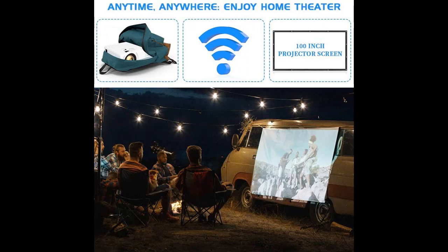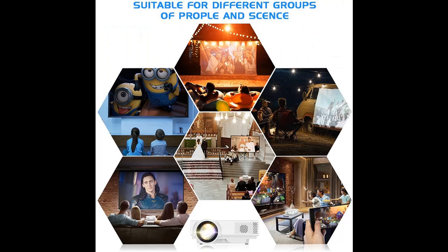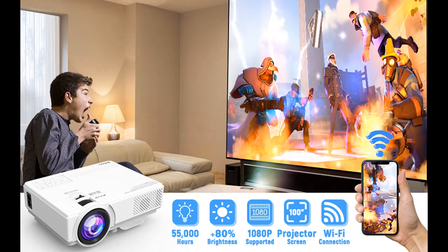It's suited for many environments: home theater, video games, parties, and outdoor activities. You can use it for small meetings in a dark room, but it is not a professional office projector for PPT or text.